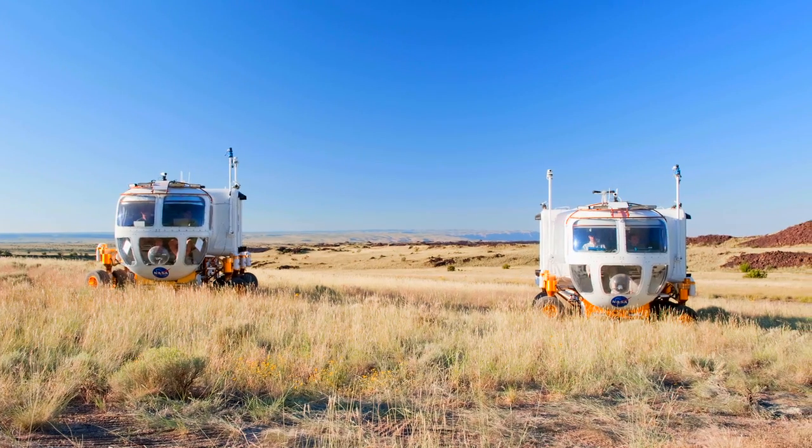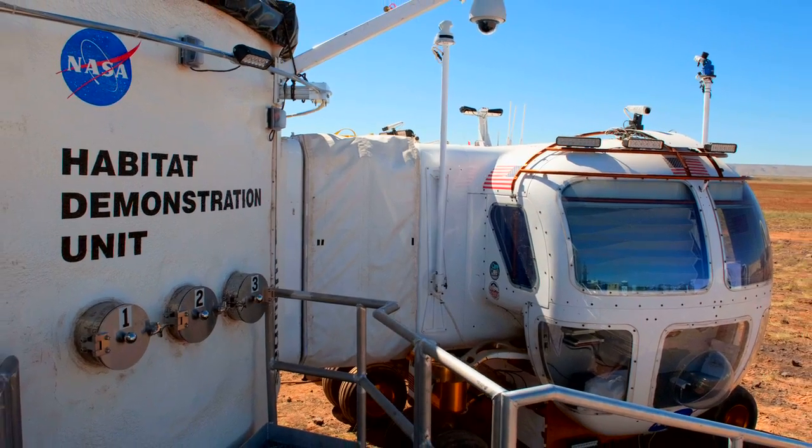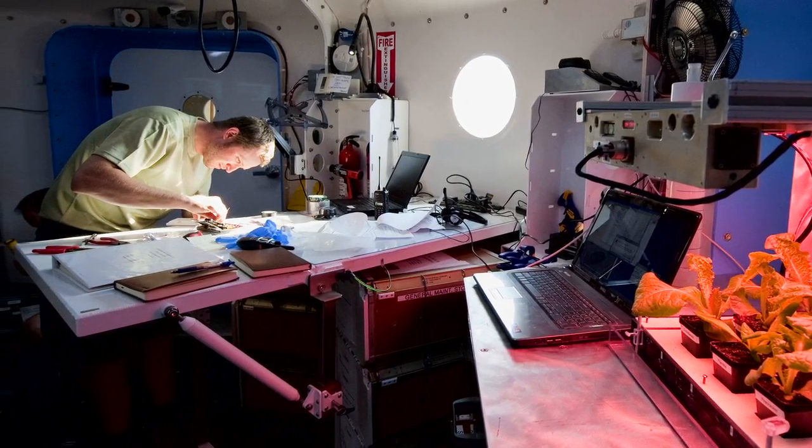The big pieces we have in the field this year are the Space Exploration Vehicles one and two, and then also we have what we're calling this year the Deep Space Habitat. This is a large habitat where both the crew members would live, but also we have an analytical lab there with some new instruments, one of which is coming from Goddard this year.